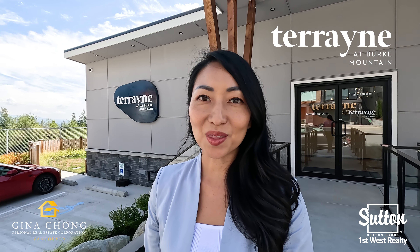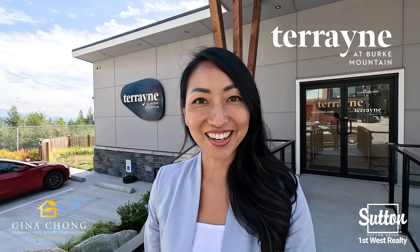Hi everyone, this is Gina Truong with 2nd Group First West. Today I'm in the City of Coquitlam at Burke Mountain, checking out Terrain by Townline. Let's go inside this presentation centre and check it out.